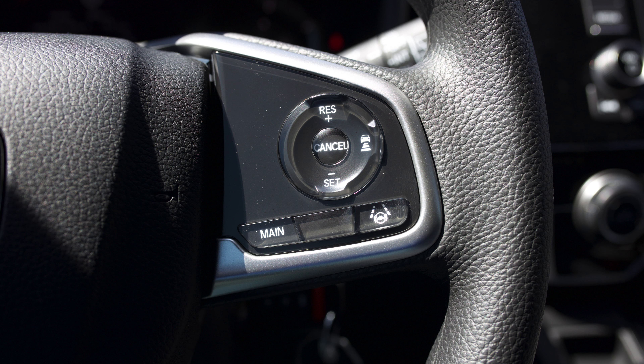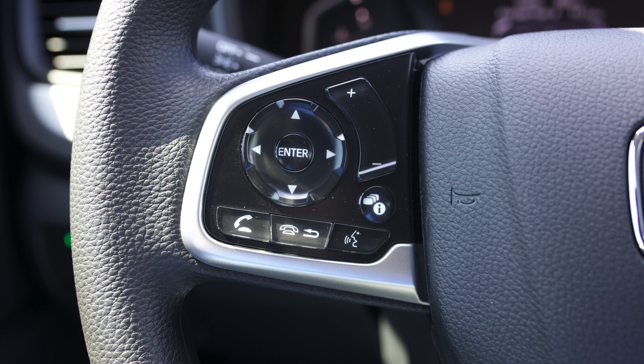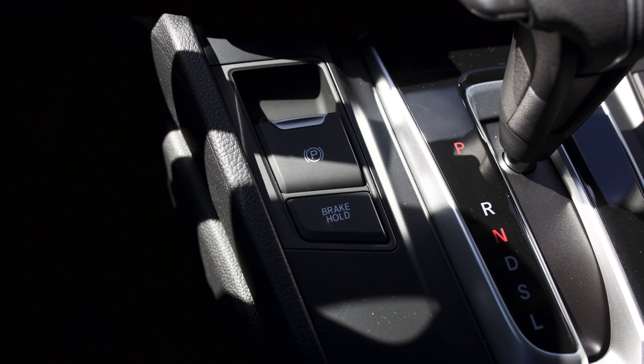Head on inside the 2021 Honda CR-V LX. The steering wheel on the right side has your standard Honda Sensing controls. On the left side you'll find all of your Bluetooth and audio controls. Go to the center console here where you've got your e-brake, brake hold, and economy mode.